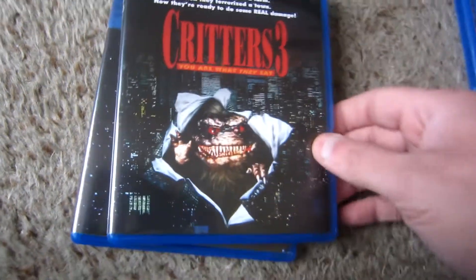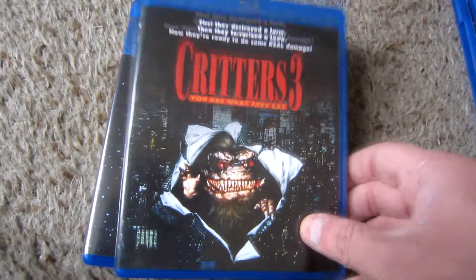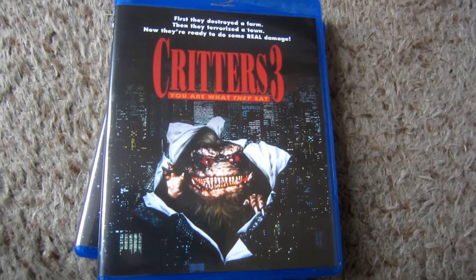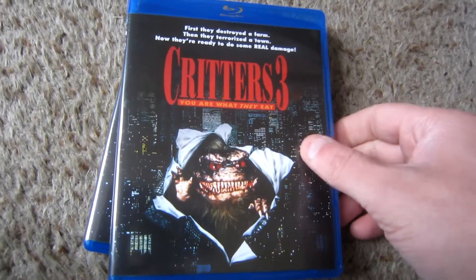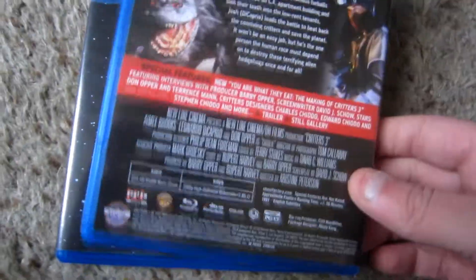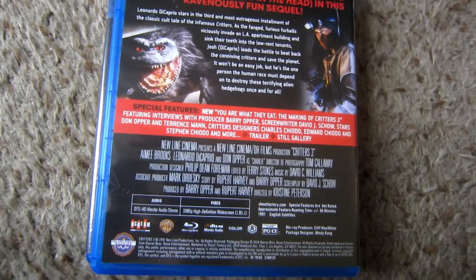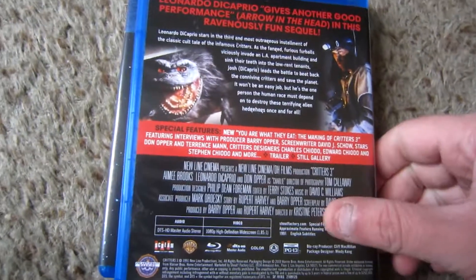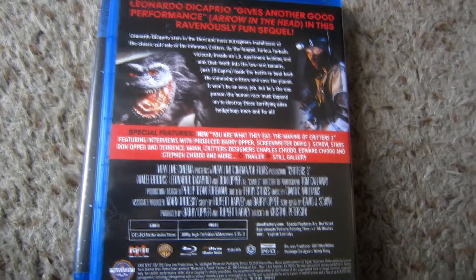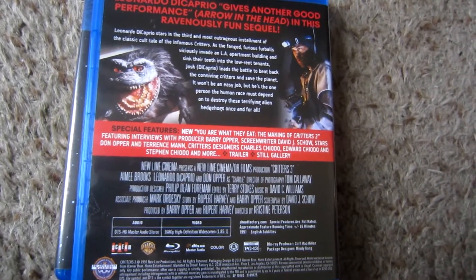Here we have Critters 3, the film debut of one Leonardo DiCaprio — everyone loves that, except for Leonardo DiCaprio. This is actually my personal favorite of the Critters films, but it's been probably close to 10 years since I revisited it, so I'm excited to jump into it next. I just finished watching the documentary on this one, and disappointingly it's only about 26 minutes. Obviously Leonardo DiCaprio wants nothing to do with this film — they do talk about that, and they seem pretty bummed that he's essentially erased it from his filmography.